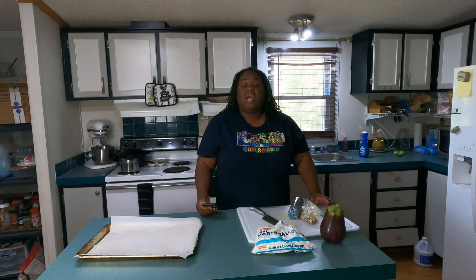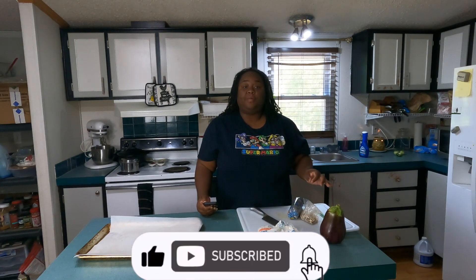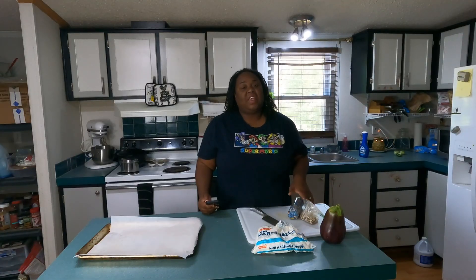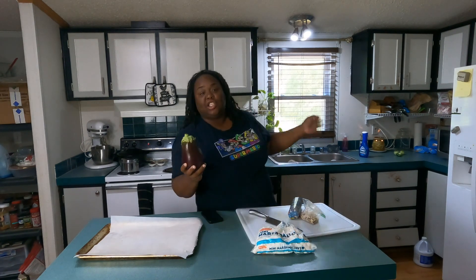If you liked this video please give it a thumbs up, and don't forget to like, share, and comment down below. Also subscribe and hit the notification bell to get notified every time we upload a video.